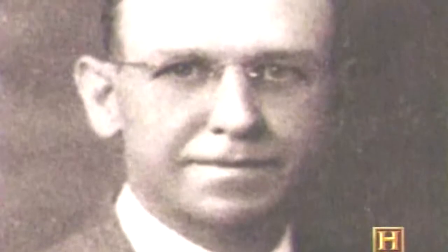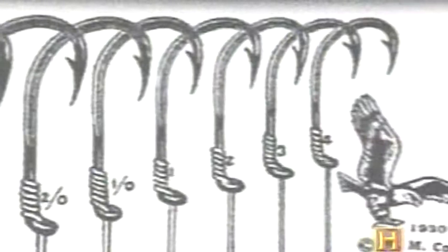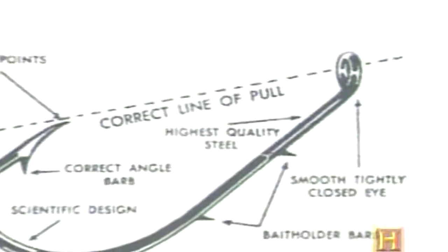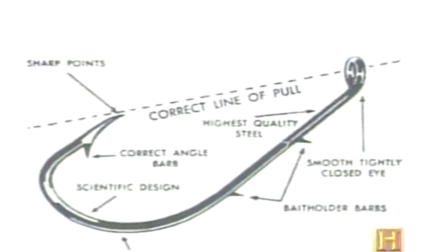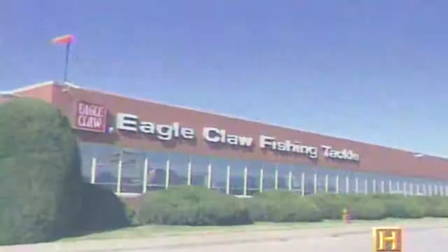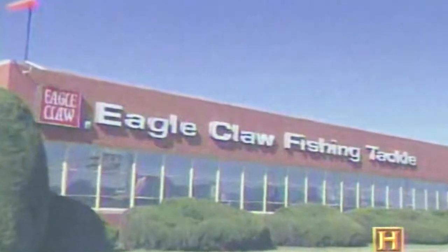As bait fishing increased in popularity, it began to focus attention on the efficiency of hooks. In 1928, a young fly tyer named Drew McGill began to study the mechanics of eagle talons and how their overcurved shape made them so effective in hooking their prey. McGill discovered that by offsetting the angle of the eye and aligning it with a point, a geometrically perfect line of force was created. McGill's new design revolutionized hook design around the world. Today, Wright and McGill's Eagle Claw Fishing Tackle Company is one of the largest in the world and the only remaining hookmaker in America.